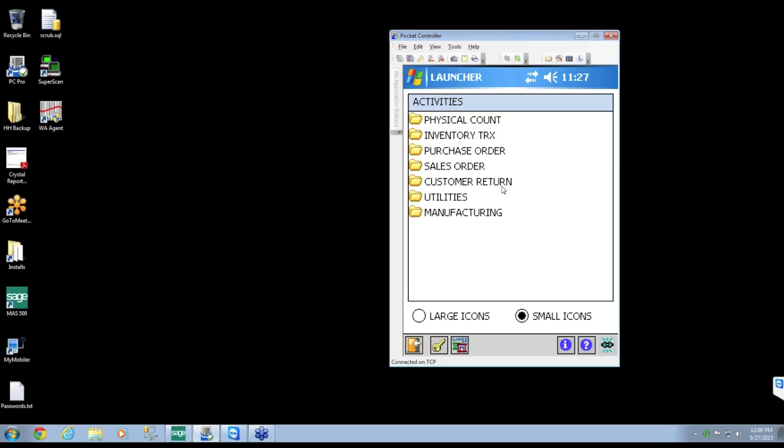What you're looking at on my screen is a Windows handheld that I'm emulating so you can see all of the transactions available. Within warehouse automation, we can do everything from purchase order receipts to bin transfers, warehouse transfers, shipping, RMA returns, and even manufacturing transactions like material issues and material returns. For today, I'm going to focus more on physical count to go along with Sturdy Pro, and then on the shipping side to go along with Starship.